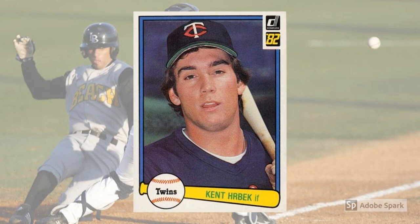1982 Donruss Kent Hrbek Rookie Card, No. 557. The 1982 sets were always loaded with promise in terms of rookie cards, which made all three issues popular with collectors when the hobby exploded in the mid-1980s. Hrbek was one of the guys who drove the rookie card market, and he lived up to most of the hype by smashing nearly 300 home runs and helping the Minnesota Twins win two World Series in 1987 and 1991. Today, Hrbek's 1982 Donruss is a $55 card in PSA 10.